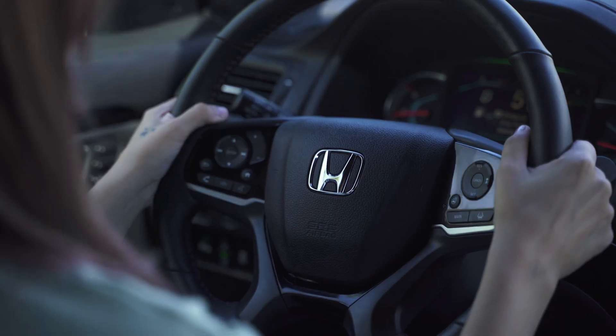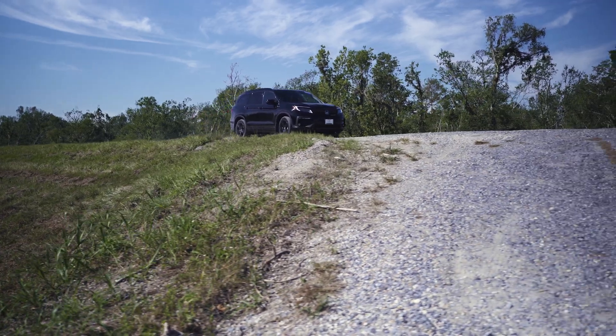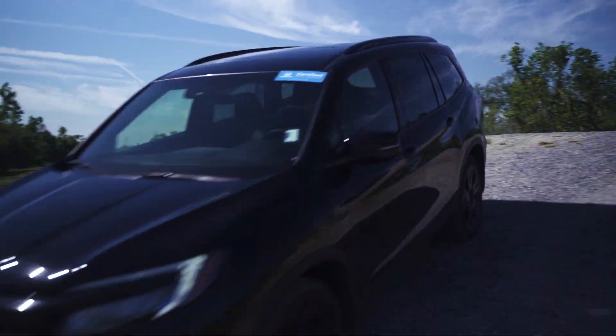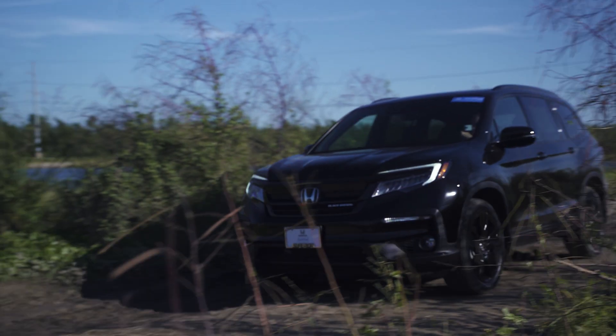You were built for the road, not the busy city streets. Your calling is for the open road and your vehicle should be equipped to take you there. That's what we created the Honda Pilot Black Edition for.